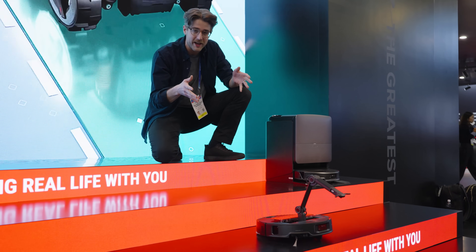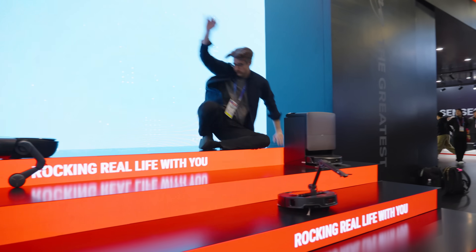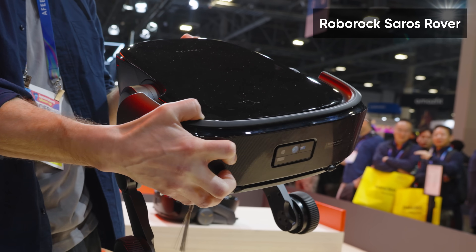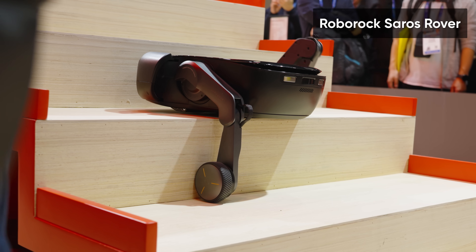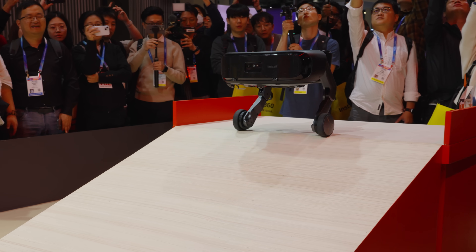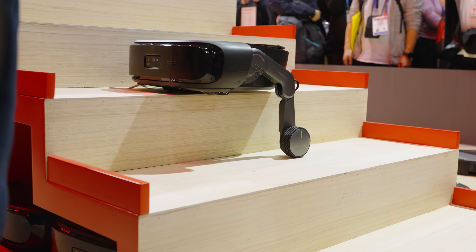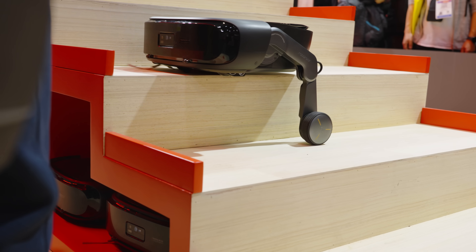Last year, Roborock released a robot vacuum with a grabber arm on it, which is useful but frankly terrifying. This is Roborock's Saros Rover — it's a prototype of a robot vacuum coming out at some point. It's built on the ARM compute platform, which allows it to balance on these wheels. It's actually the first robot vacuum that's going to be able to climb stairs while vacuuming the stairs. Other brands have released robot vacuums that can climb stairs, but not vacuum them while doing that.